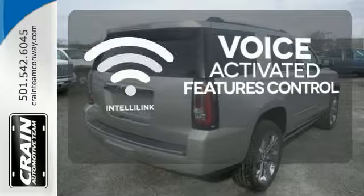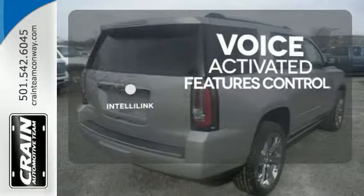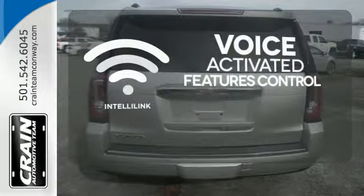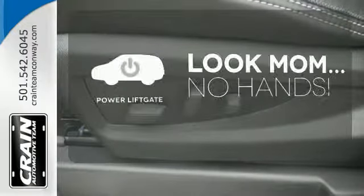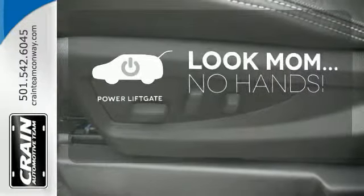Streamline your smartphone, digital media devices, and more with the attractive and seamlessly integrated IntelliLink system. Enjoy the hands-off ease of rear-door operation with the power liftgate.